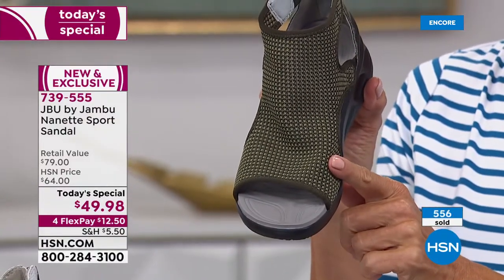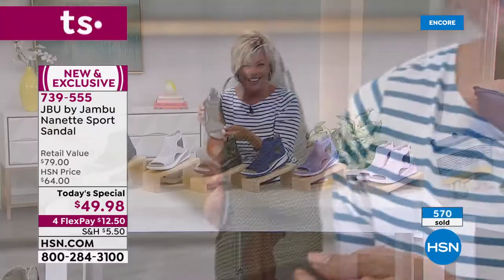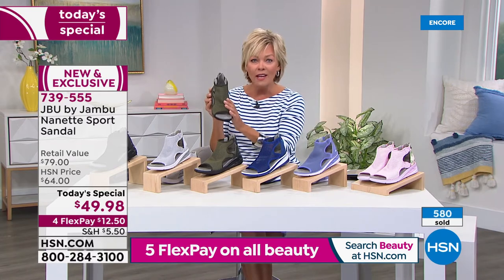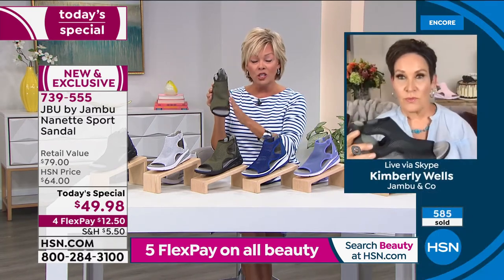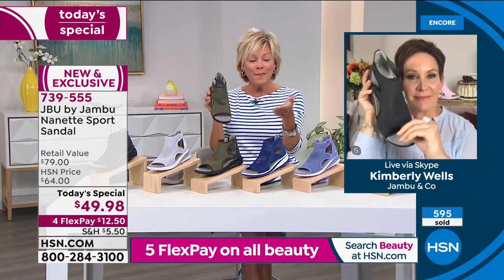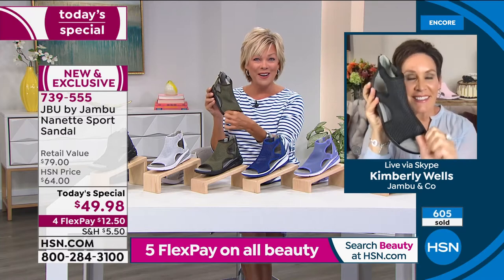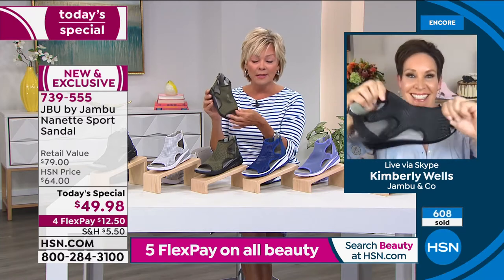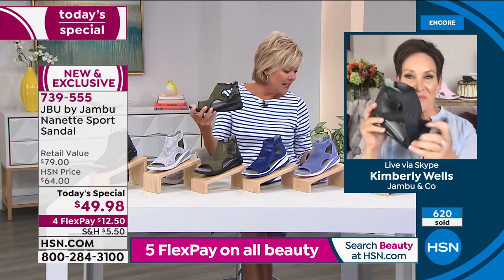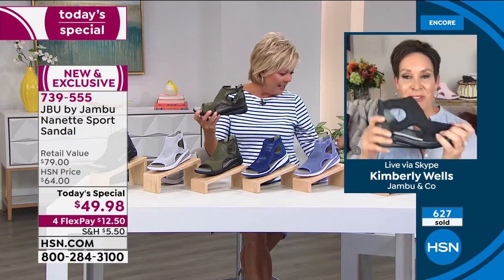That stretchy mesh is extremely important. If you have a part of your big toe creating a bunion, or a wonky pinky toe that pops out on some styles, it won't on this style. I just wanted to point those details out. Thank you all for joining us on Facebook. Is that a beautiful anniversary cake behind you, Kimberly? It looks delicious!